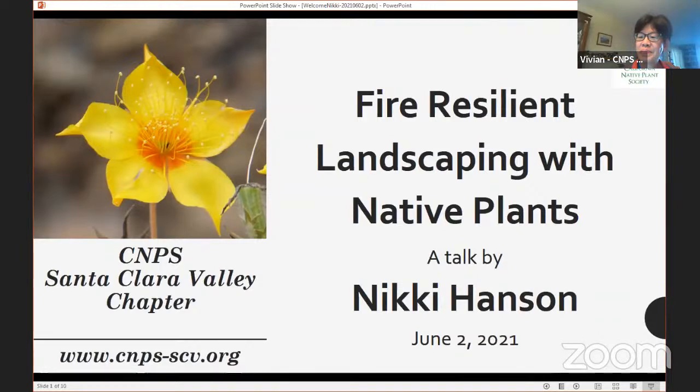Welcome to tonight's talk, which is Fire Resilient Landscaping with Native Plants. Our speaker is Nikki Hansen. I'm Vivian Noob, president of the California Native Plant Society, Santa Clara Valley Chapter, and I wanted to welcome everybody here tonight.